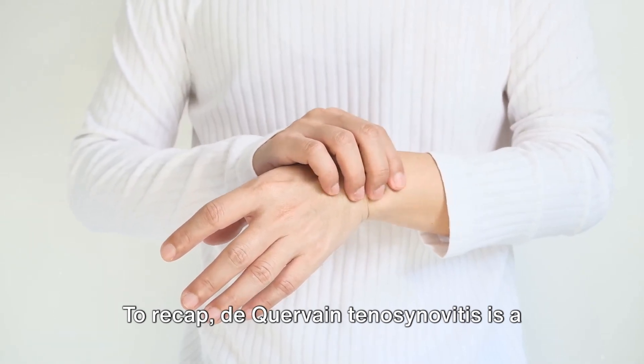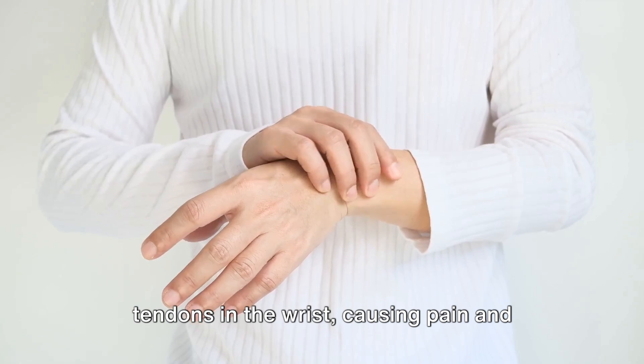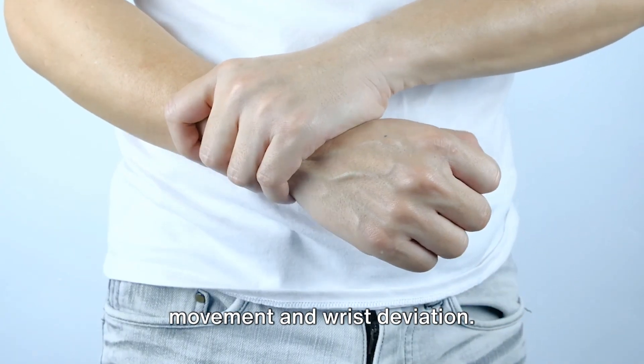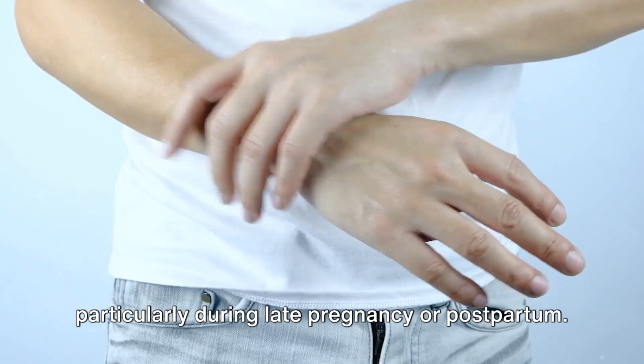To recap, de Quervain tenosynovitis is a condition involving the entrapment of tendons in the wrist, causing pain and discomfort, especially during thumb movement and wrist deviation. It is commonly seen in women, particularly during late pregnancy or postpartum.